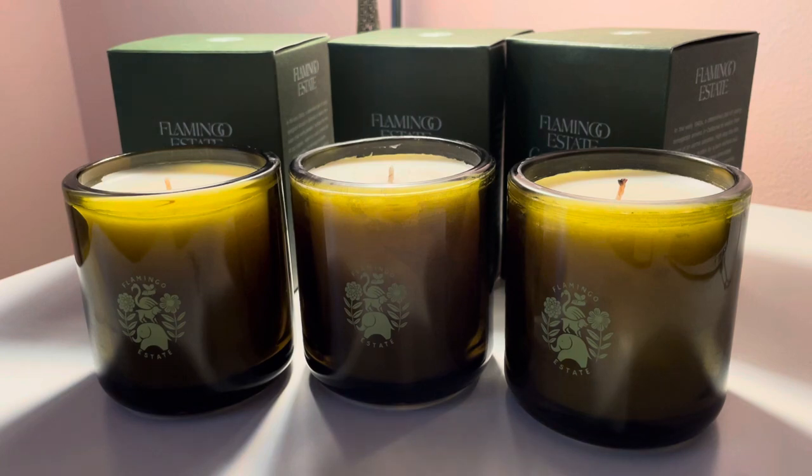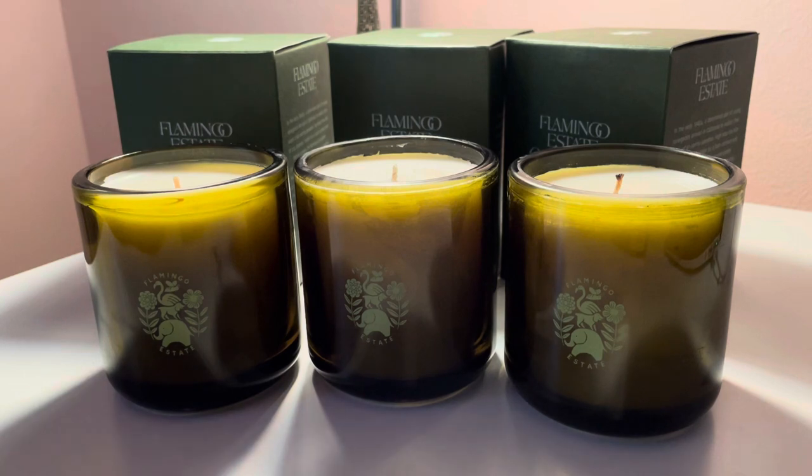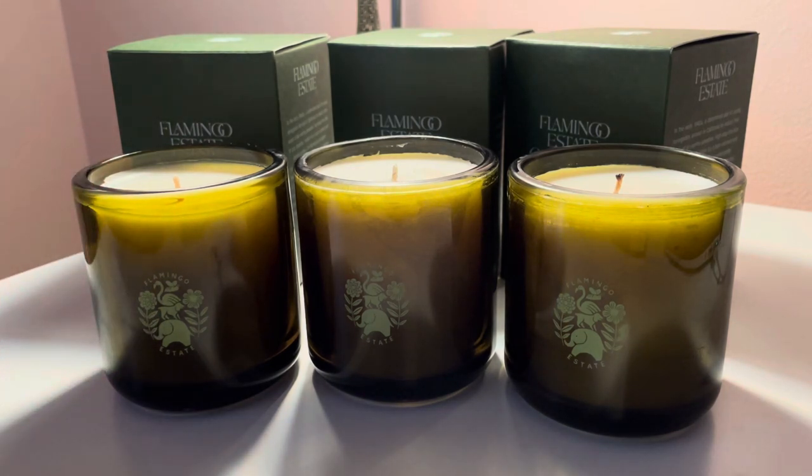I haven't even burned it yet. I just took them out of the box and did a little reel on Instagram to showcase it. But it's a very simple candle.